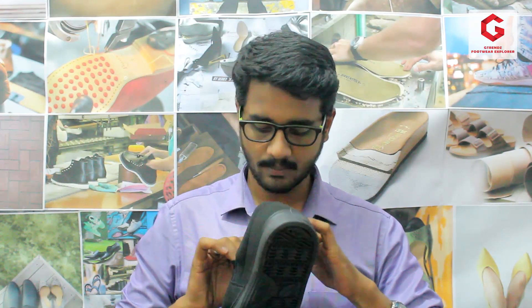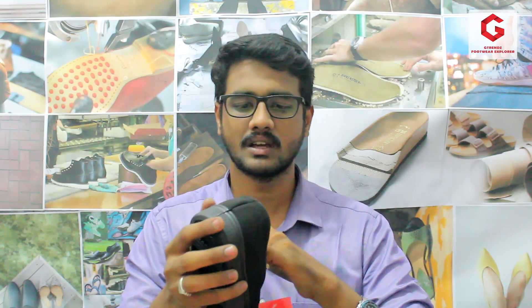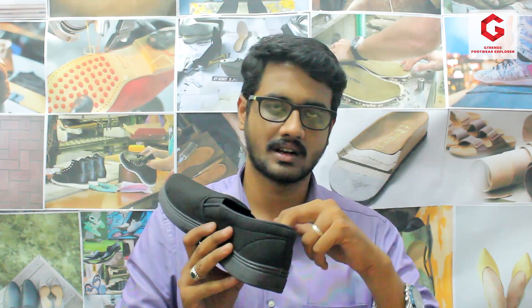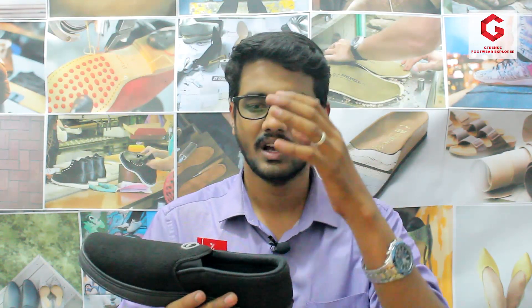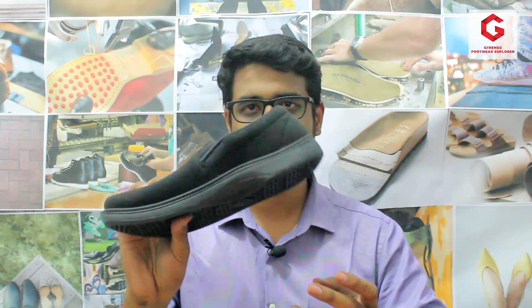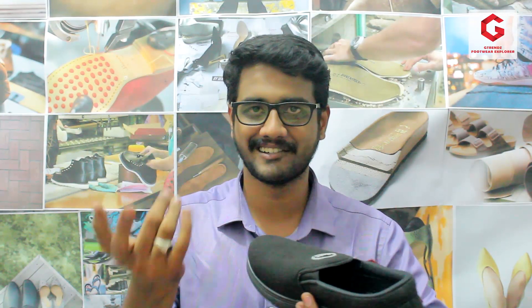If we use this product, we will use socks. If you use socks, it is a little comfortable for me. My reason is it has a nylon mixing lining. It is a very high level lining material in the ₹250 range.